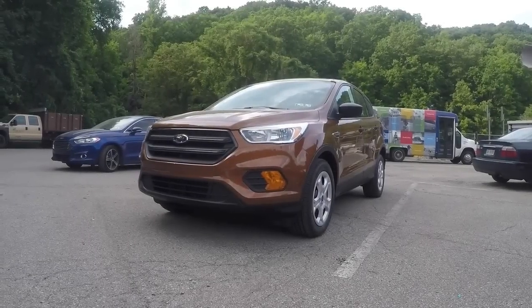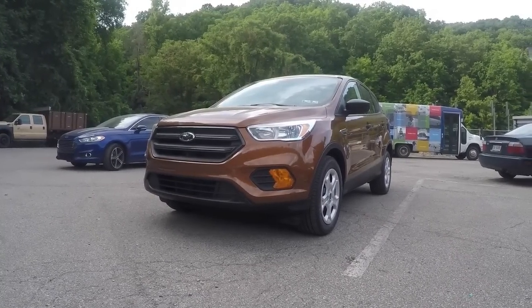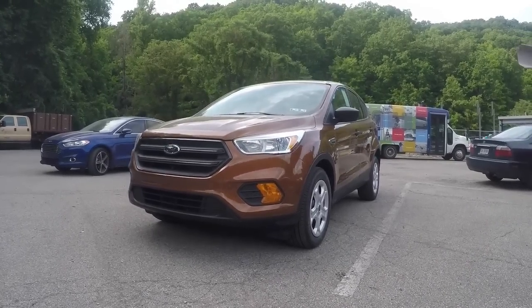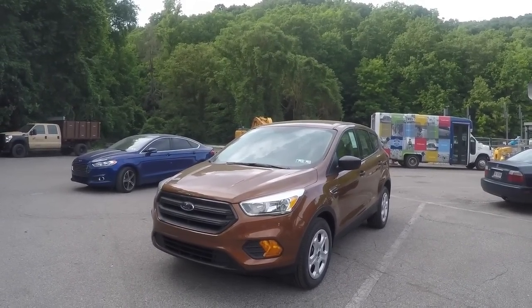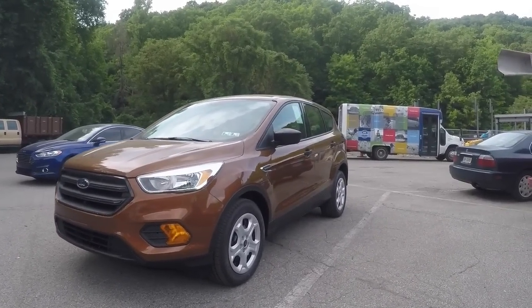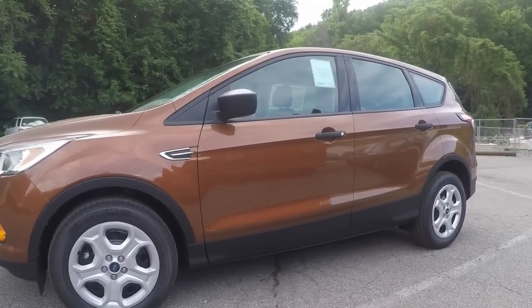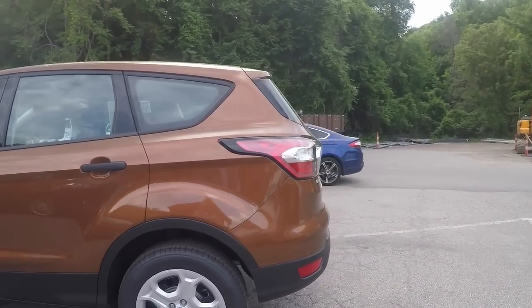So here it is — the 2017 Ford Escape base model. The color on this specific Ford Escape is a new color for 2017 called Canyon Ridge. It's a nice color in my opinion — brownish, I would say. It is brown, obviously. Just a fancy name for brown.